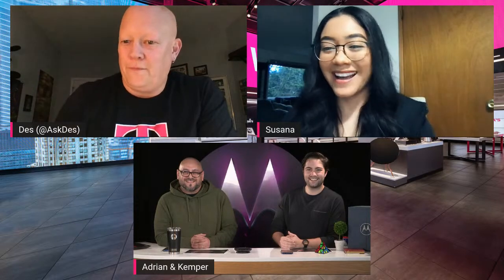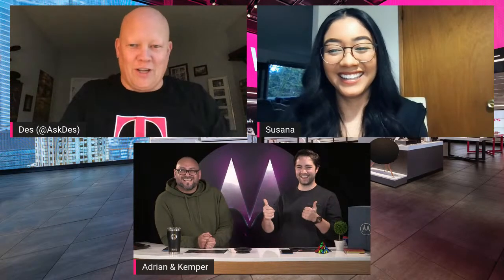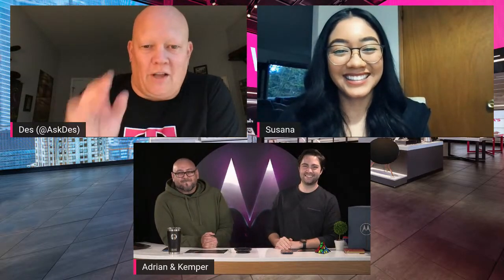I'm going to say hello to some folks in the live chat. I see Panda Blocks, Angela's with us, Ederex is with us, Nam's with his Raptor — so many folks. Sue from Motorola is watching, so you guys, best behavior! Adrian and Kemper, why don't you give us a quick 30-second version of who you guys are and how long you've been working for Moto?